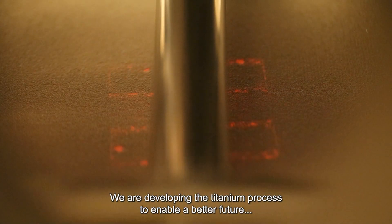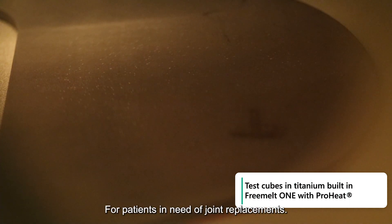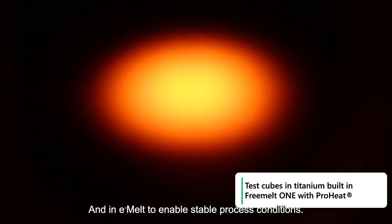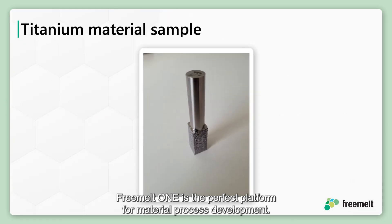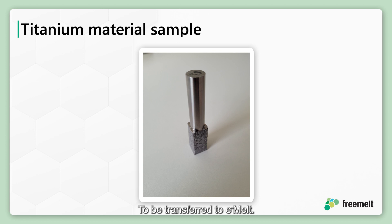We are developing the titanium process to enable a better future for patients in need of joint replacements. For titanium, we use our proprietary ProHeat technology — both in Freemelt ONE and in e-melt — to enable stable process conditions. Freemelt ONE is the perfect platform for material process development, and we have come a long way with a fast and efficient process for titanium to be transferred to e-melt.